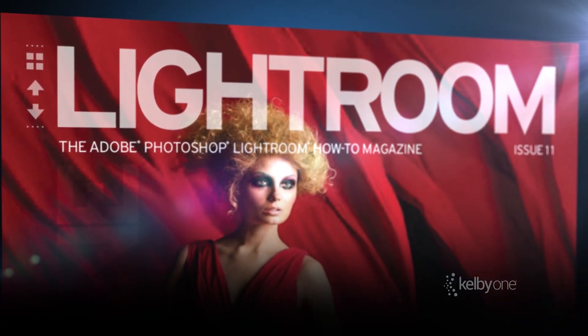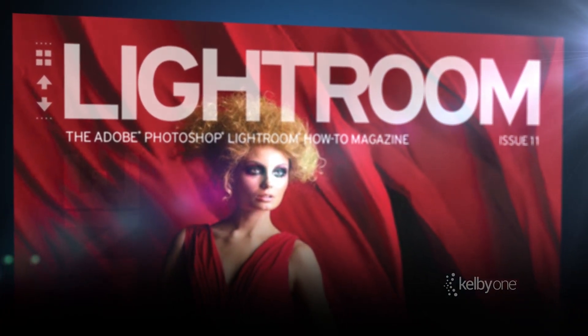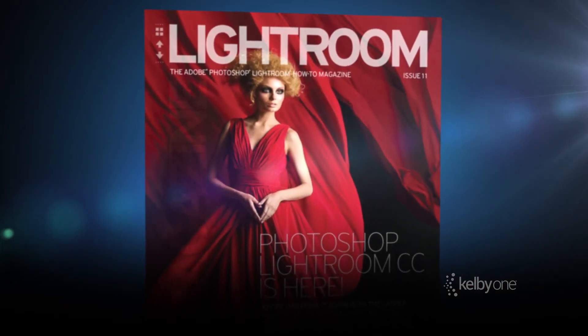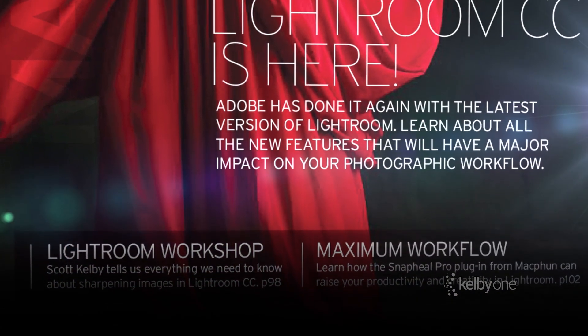Number two, we are launching Lightroom magazine. It's a print magazine included inside of Photoshop User magazine. So if you're a Kelby One subscriber, you get it 10 times a year and it's packed full of all kinds of Lightroom goodness.